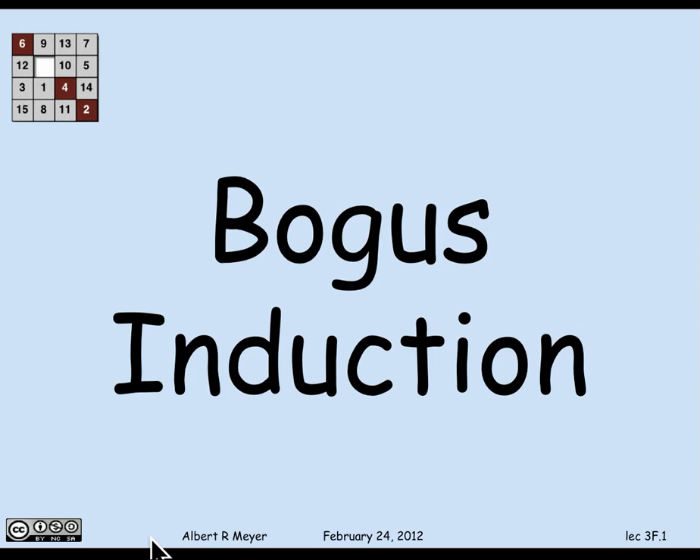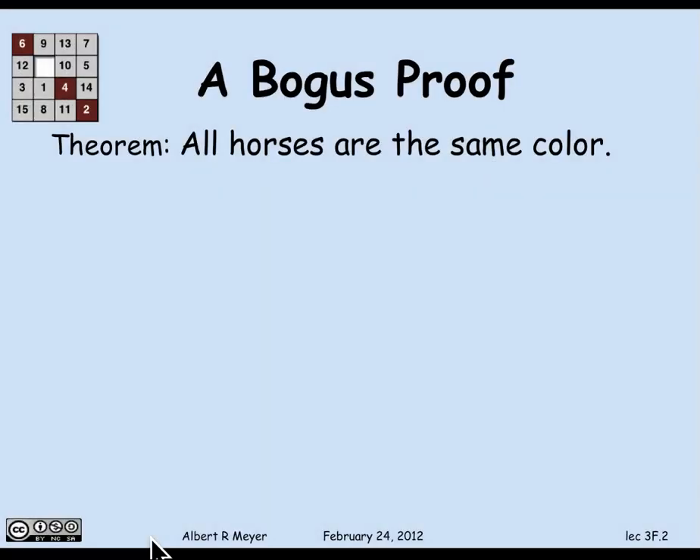Understanding proofs includes the ability to spot mistakes in them. As a test of that skill and your understanding of induction, I'm going to show you a bogus proof by induction — I'm going to prove something patently absurd, namely that all horses have the same color. Say they're all black.